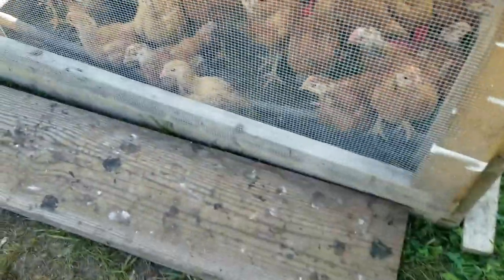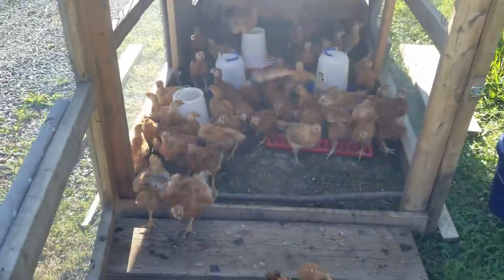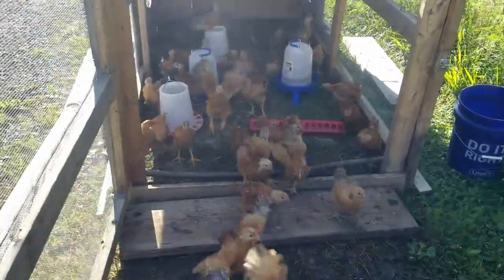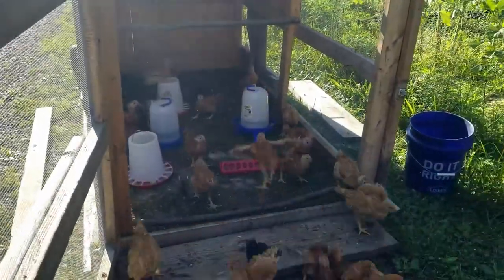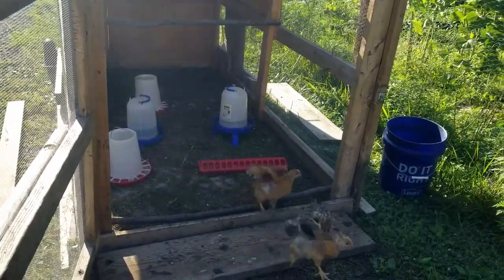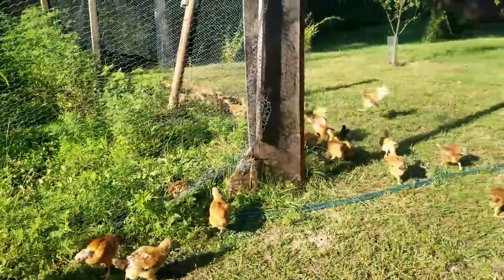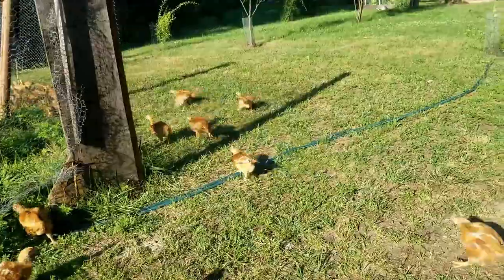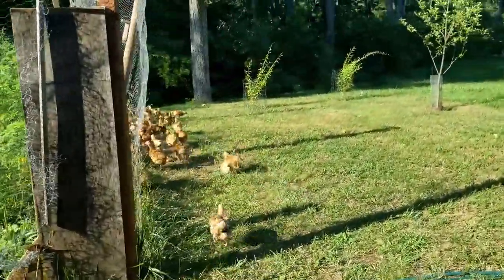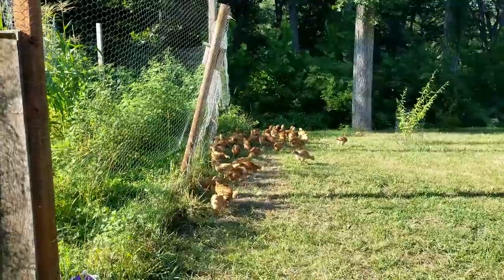At this point they were four weeks old and I was in the routine of letting the chickens out whenever I would get home from work. They would spend about three hours running around, and while they were out of the cage I would move it to a brand new spot of grass. I did notice they were getting a little crowded inside the one cage, so I ended up building a brand new cage and divided the whole flock in half.